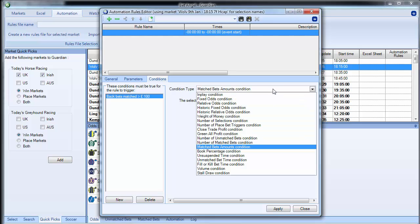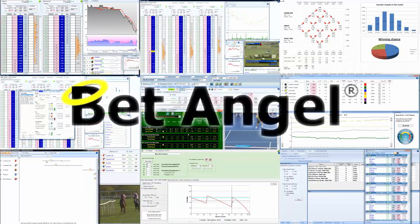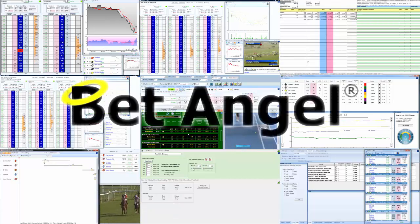To summarise version 1.38: we've embellished and added a lot more rules and features into the automation. The best thing to do is get BetAngel, fire it up in practice mode, and have a good play with them. If you're interested in learning more about BetAngel, its tools, and the opportunities they present, visit BetAngel.com today to download a free trial.